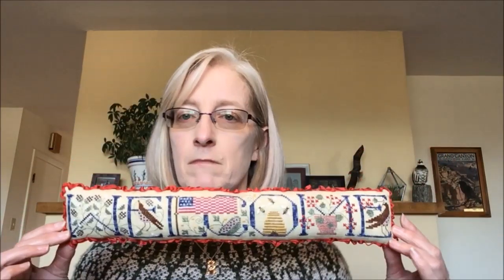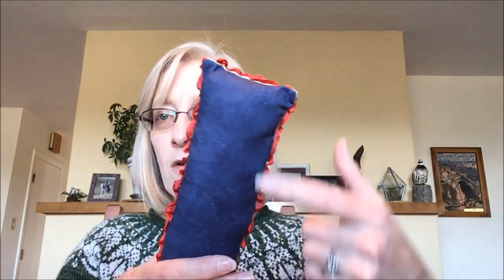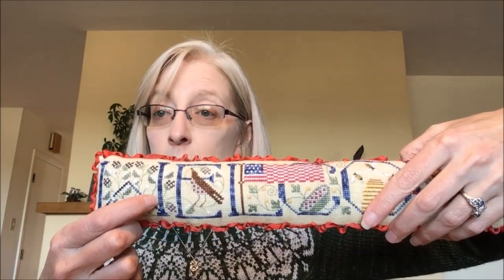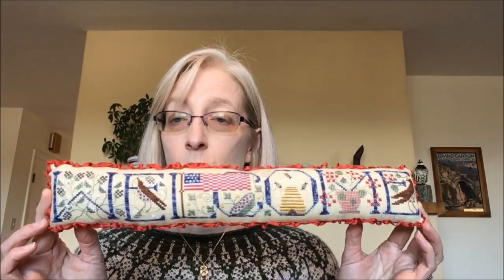I also finished my Welcome Summer from The Drawn Thread. I had finished the stitching on this one. I used Color and Cotton hand-dyed Kona cotton in a nice navy blue, and the thread is also Color and Cotton. The red silk ribbon was from the Christmas box last year. This one is not currently out since it's a summer piece, but it's ready for when next summer comes — so six months and then it can be displayed. Happy to have those done and ready to go.